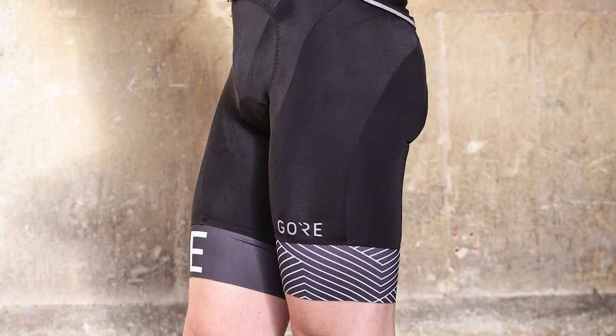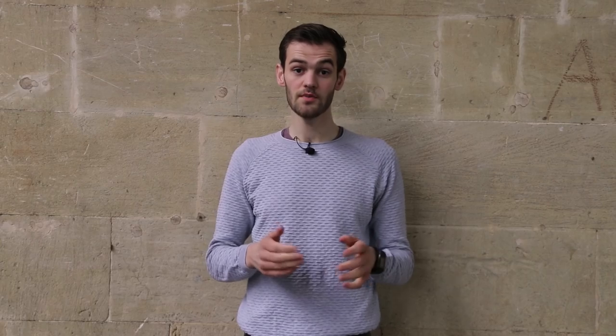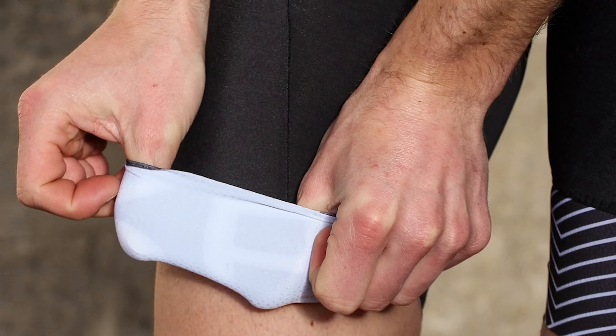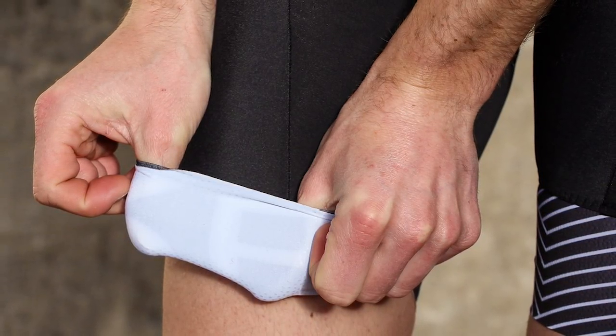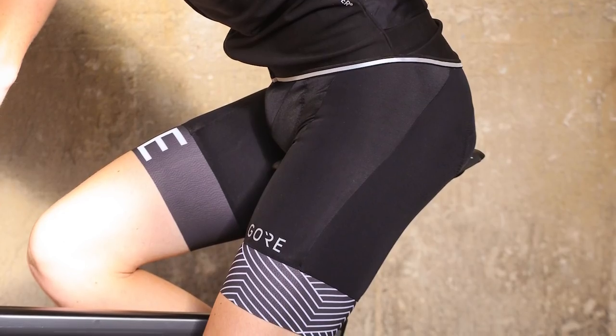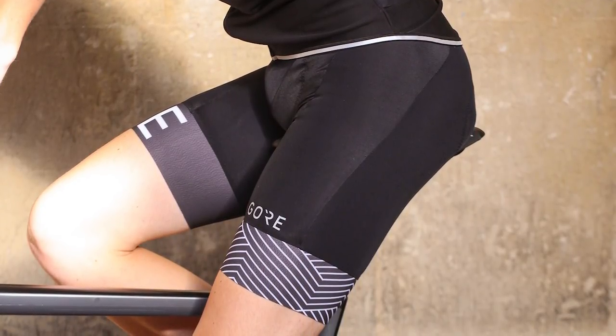The fit is excellent, with perfect shape around the legs and hips, the material sitting flat next to the body in all areas. The wide elasticated hems spread the pressure around the legs while preventing slippage. The Advanced Road Pad uses various densities of foam to ensure there's more padding where you need it most and less where you don't. It's well executed, feeling comfortable on the saddle whether cruising along sitting up or perched on the nose when hunkered down in the drops. All in all, they're very comfortable and ideal for warmer weather, but with a neat addition of the Windstopper material in the front to keep out the chill.